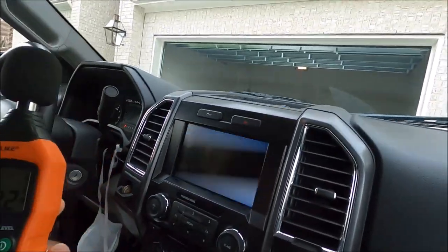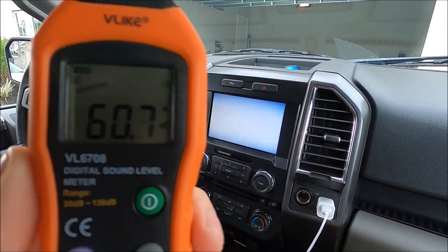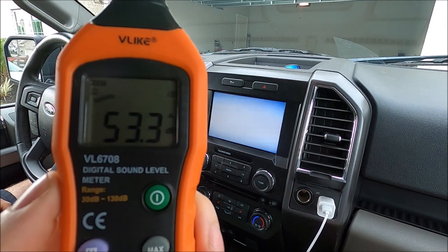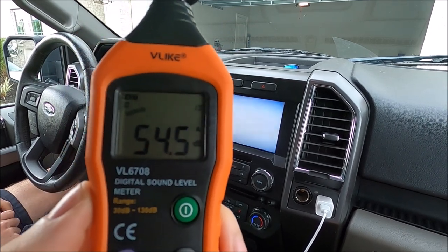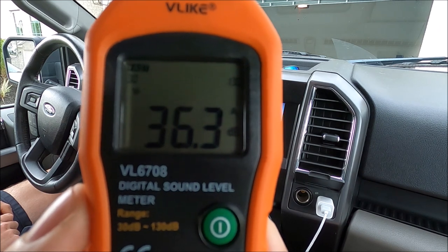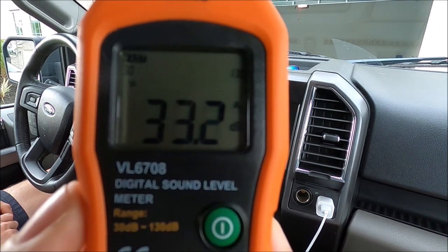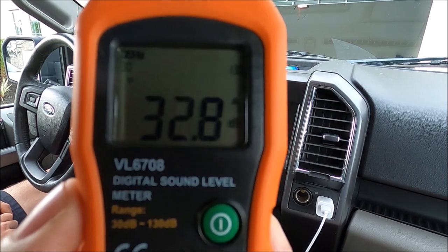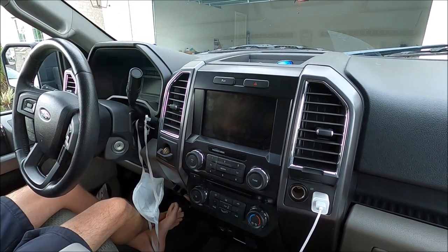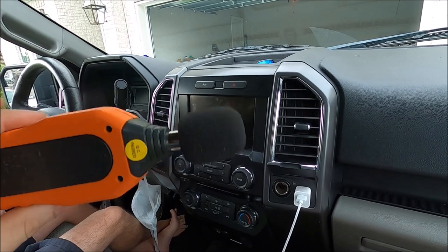Now we'll say inside the truck, not running. We'll see how quiet the truck cab is. Nice — it went down to 32.8. So mid-50s outside of the truck, low 30s inside the truck.